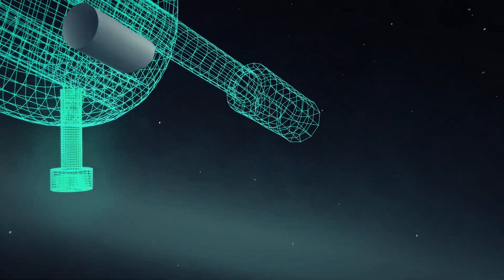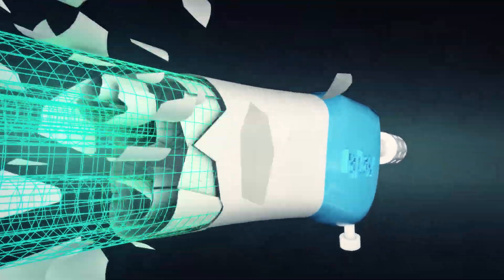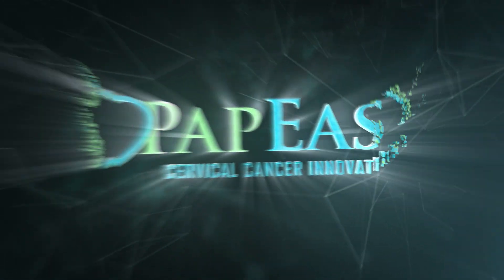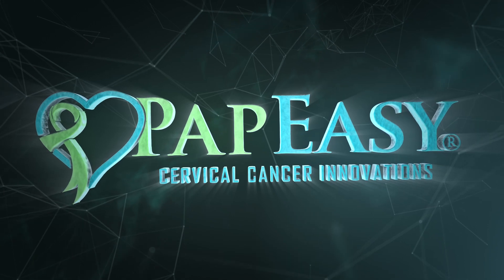The pap smear is one of the world's most effective but most hated medical screenings. We are on a mission to give the women of the world better options, greater accessibility, and a more comfortable experience. Welcome to PapEasy, the world's first cervical cancer self-screening technology.